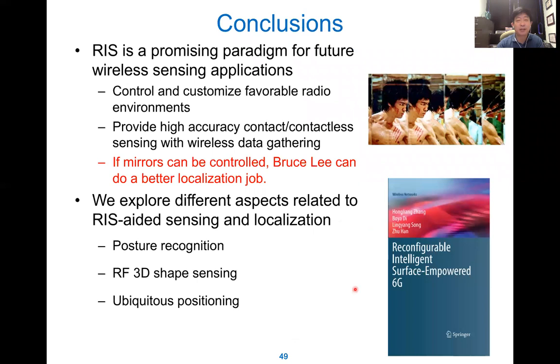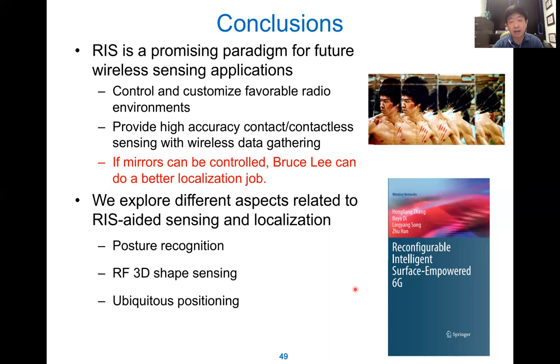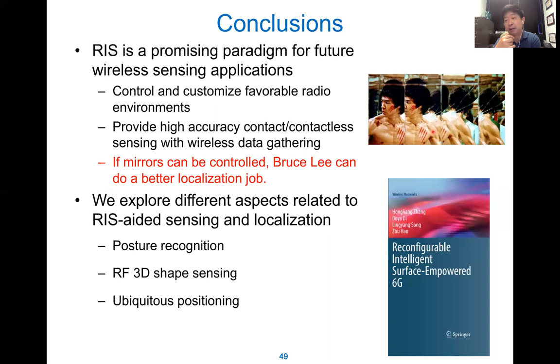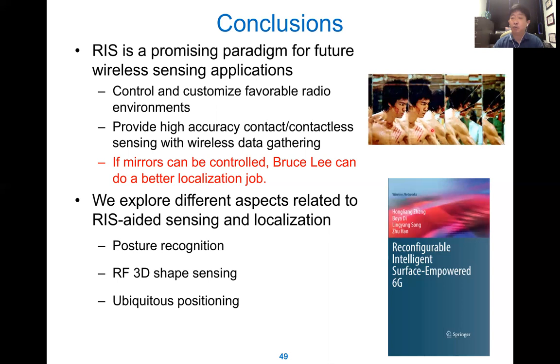In conclusion, RIS is a promising paradigm for future wireless sensing applications. You can control and customize the direction of reflection to provide very accurate localization and sensing. Here is a famous scene from Bruce Lee: if the mirror is not controllable, it is just like a passive reflector and the localization is very bad — Bruce Lee gets confused. However, if the mirror can be controlled, you can direct it toward the desired target and efficiently localize the enemy. This is basically what RIS can do.